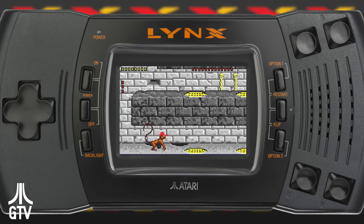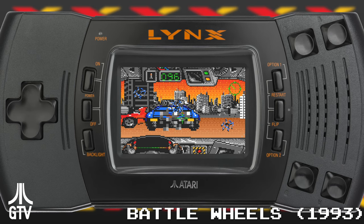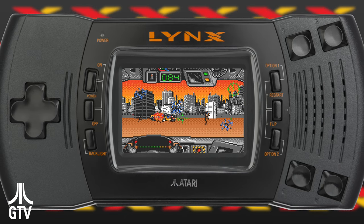The Lynx did have one more day in the sun, when select Lynx games appeared in Atari 50, the anniversary celebration released in 2022, making these games and many others from the Atari era playable on modern hardware for the first time since the '90s.